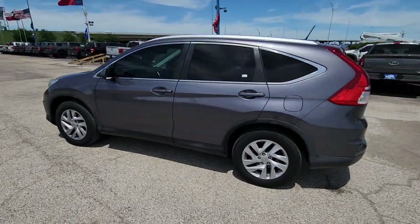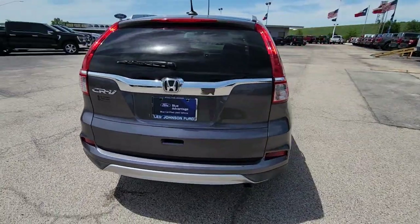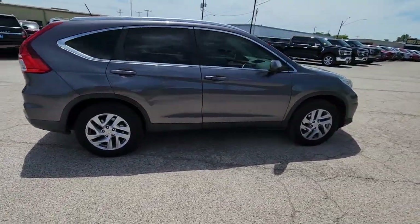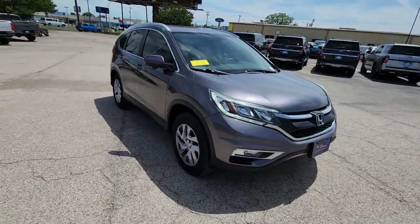Your next car could be the 2015 Honda CR-V. With less than 70,000 miles on the odometer, this vehicle provides excellent value. You'll love the high-end feel and powerful performance of this sleek CR-V.